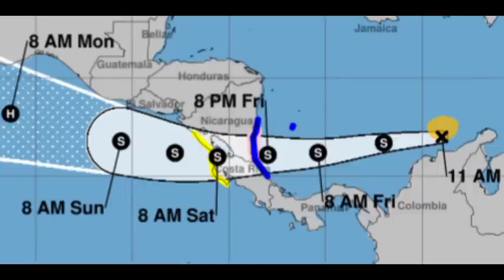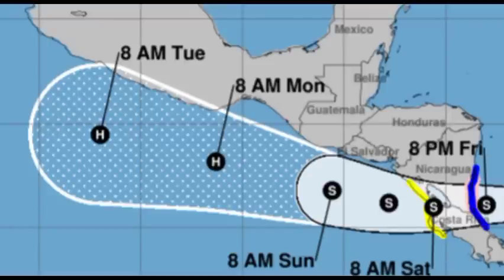A Tropical Storm Watch in yellow is in effect for Cabo Blanco, Costa Rica, northward to Puerto Sandino, Nicaragua. All of these areas are expected to feel impacts because even though the system is weak now, it is expected to intensify. It might be close to hurricane strength in the South Caribbean, hence the hurricane watch. The system is then expected to cross over into the eastern Pacific without losing storm status, and is expected to become a hurricane off the Mexican coast next week. Conditions ahead in the South Caribbean look conducive for intensification.